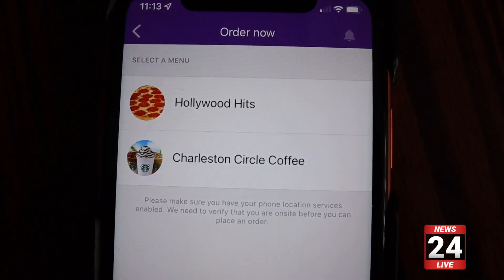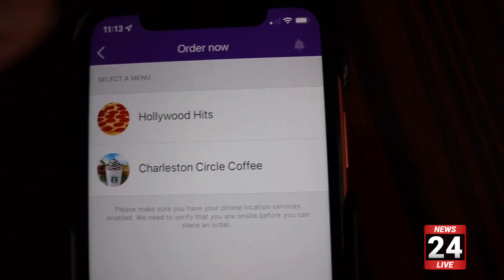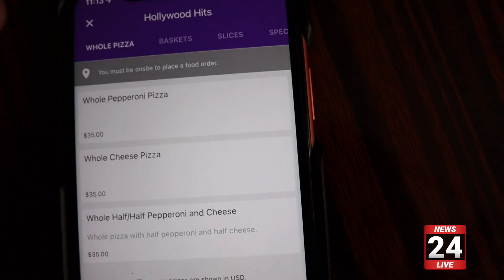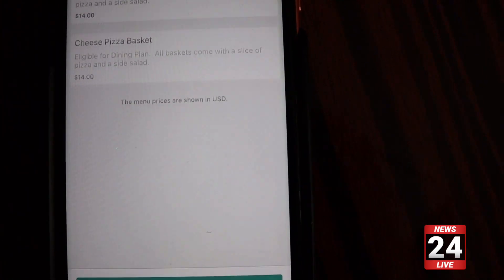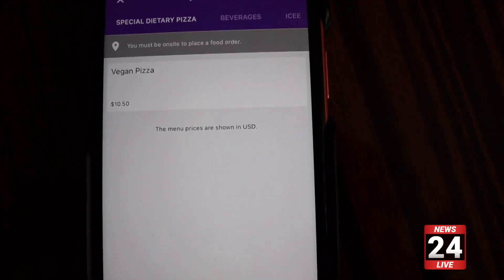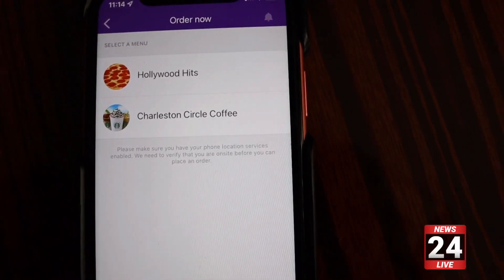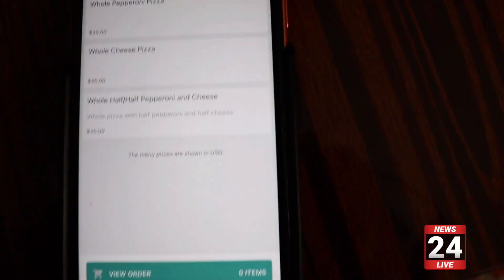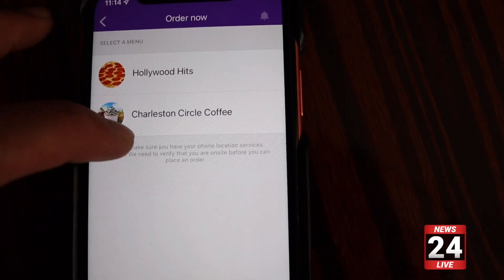Right now it only has Hollywood Hits and Charleston Circle Coffee. Let's click on Hollywood Hits. Now you must be on site to place a food order — we're just going to check it out right now. You can order whole pizzas, baskets, special dietary pizzas, and beverages. One thing I am wondering is if you do have a meal plan, how will we be able to do that in the order? Maybe we'll look into that later on this week.